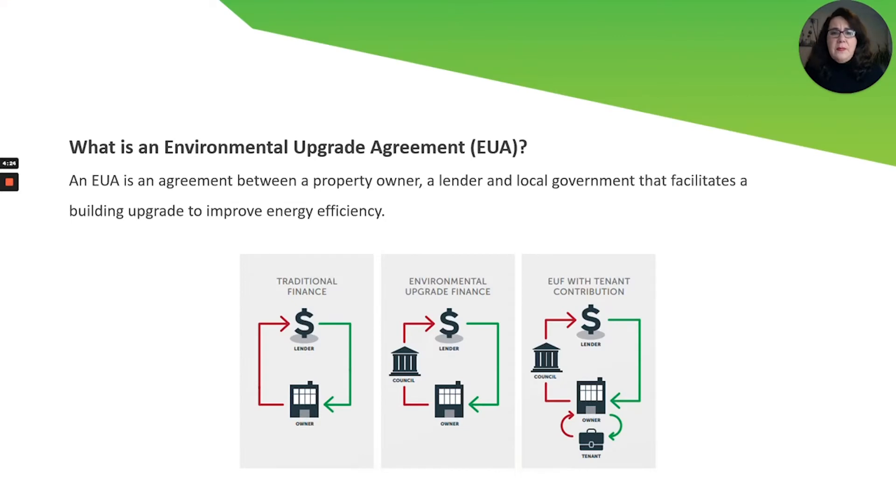This is a three-party agreement between the building owner, the lender — which is Sustainable Australia Fund — and the local council. The rectangle on the far right also demonstrates how environmental upgrade finance can be repaid by the tenant on behalf of the building owner. The tenant is going to benefit from the upgrade savings and uses part of those savings to make the repayments to council.